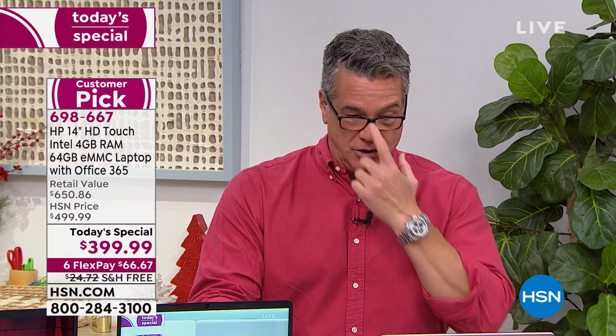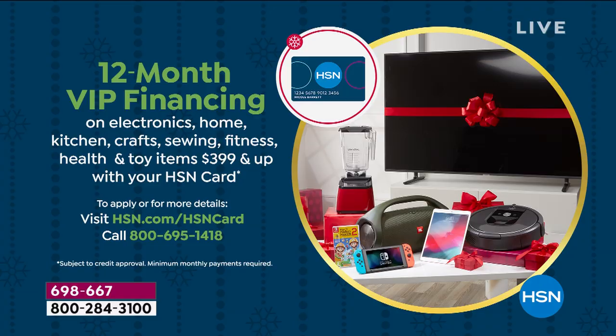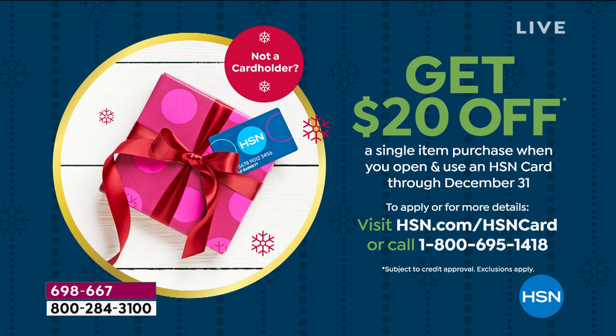How do you pay? You can pay all at once, or spread it out — six months on any credit card at $66.67, or 12 months on the HSN credit card at $33.33, with no finance charges. If you don't have an HSN credit card, get one today — we'll put $20 in your account, making this $379 instead of $399. This is the one product today with guaranteed Christmas Eve delivery at no shipping charge — wrap it, put it under the tree, and on Christmas Day you're opening it.